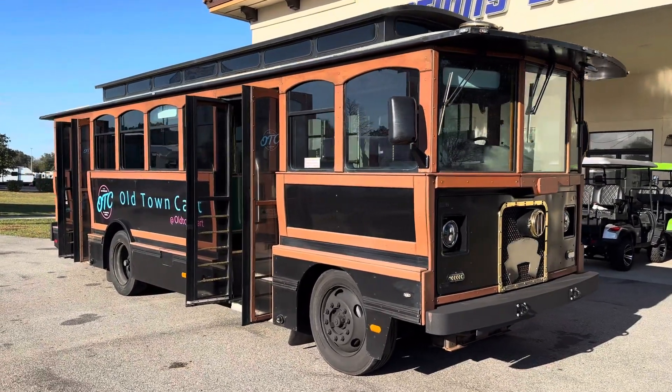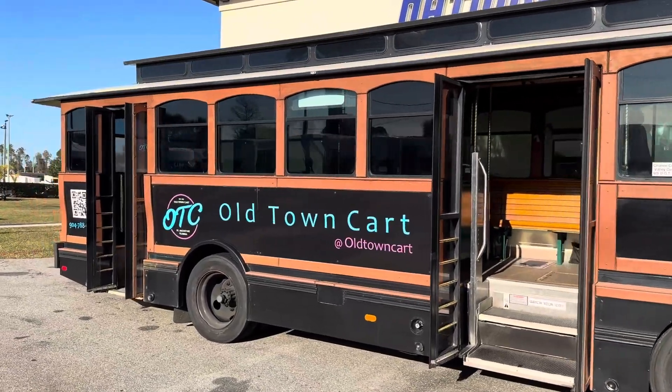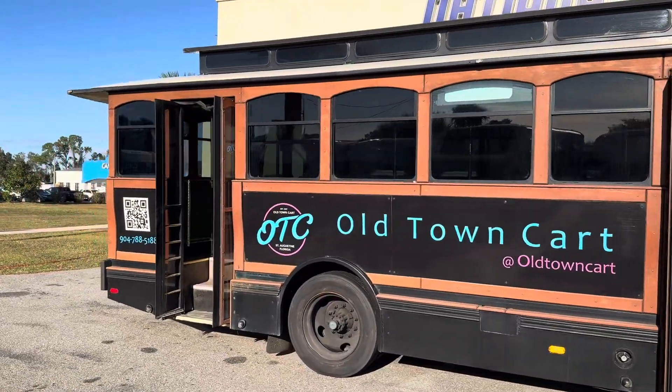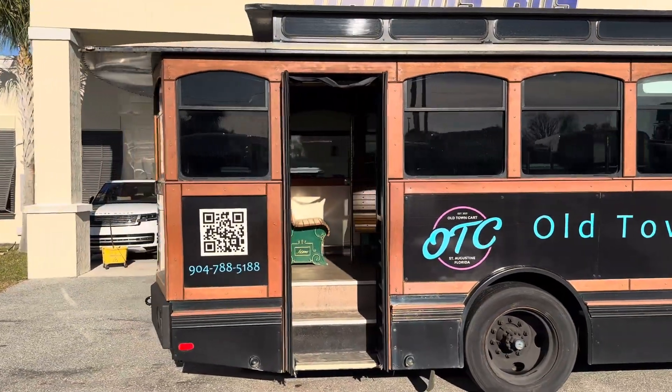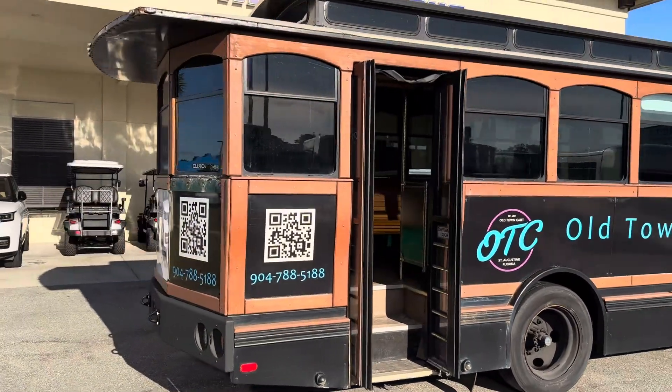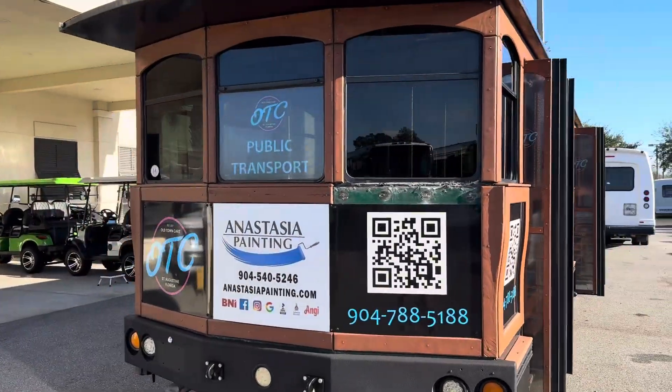NationsBus YouTube followers, today we have a nice looking trolley. This is going to be a 2002 Chance trolley with the Cummins ISB 5.9 diesel engine, running beautifully.